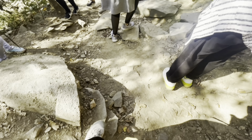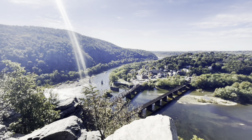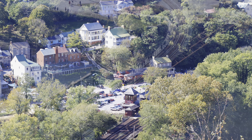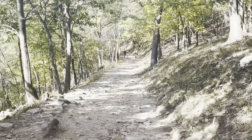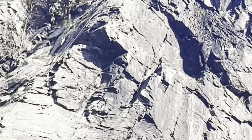From this overlook, the whole town of Harpers Ferry can be seen. The view here is beautiful, but nothing compares to actually being there. Can you see the climber rock climbing?